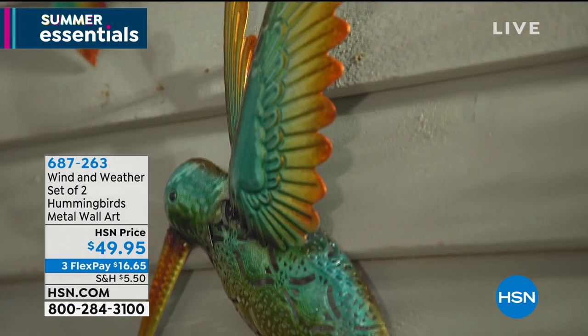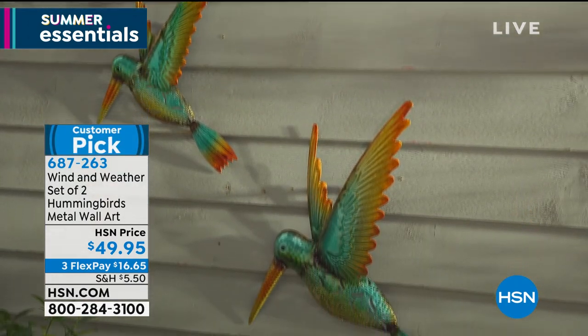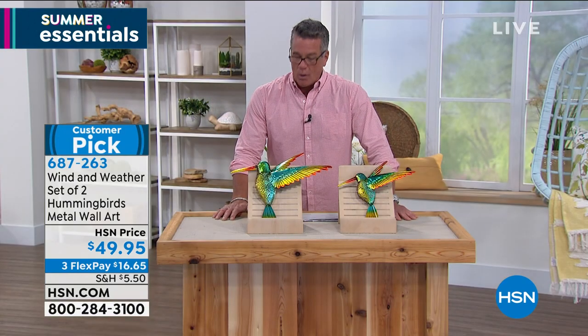This is their set of two hummingbirds. The hummingbirds have been all the rage all season. Everything that we bring out in hummingbirds sells out — people love it. This is also a customer pick, because it's so well made.